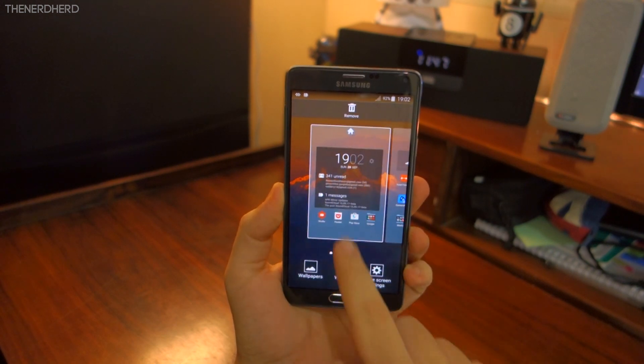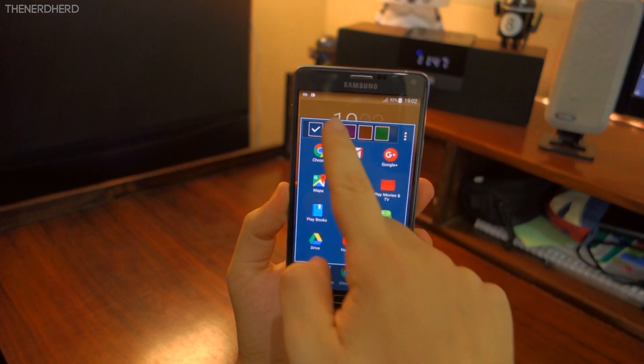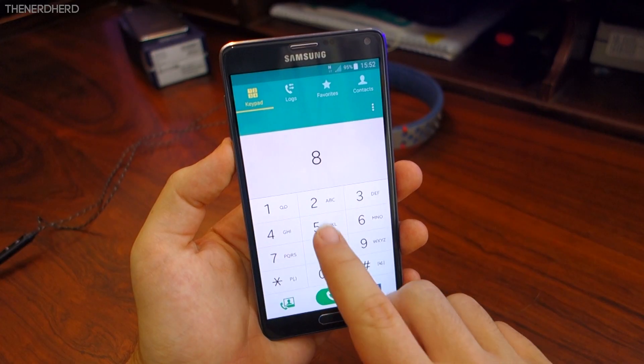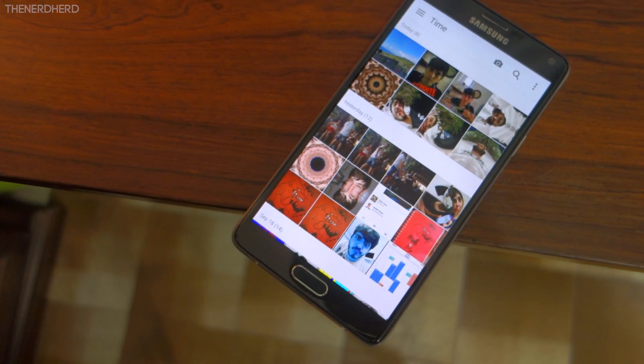There still are no themes and no 5x5 grid in the home screen, but you can now choose the colors for the folders on the TouchWiz launcher. The other proprietary apps have undergone little or no change, and yes, the gallery still sucks.